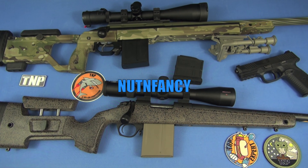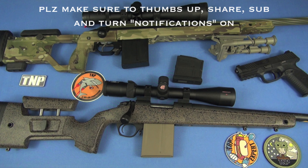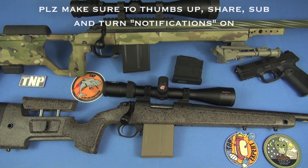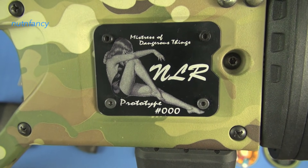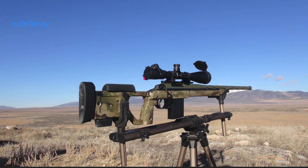A couple years back I'm at the range shooting the rifle at the top. I walk down, retrieve the paper, bring it back to the bench where I have the gun set up, the ammo set up, my spotting scope set up — all the stuff. A really nice guy next to me starts talking, really curious as to what the gun is. He's like, 'What is that gun?' I told him it's a custom Tikka build I put together called the Nailer — stands for Nut and Fancy Long Range Rifle. It's one of a kind, actually the prototype.